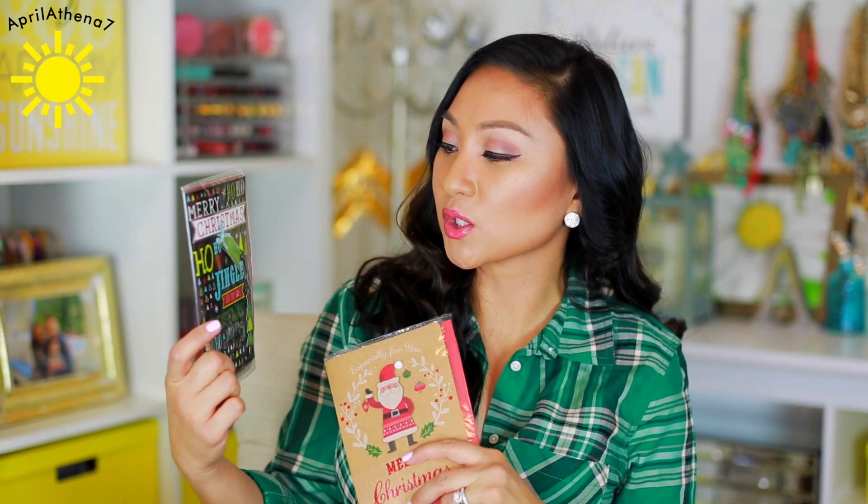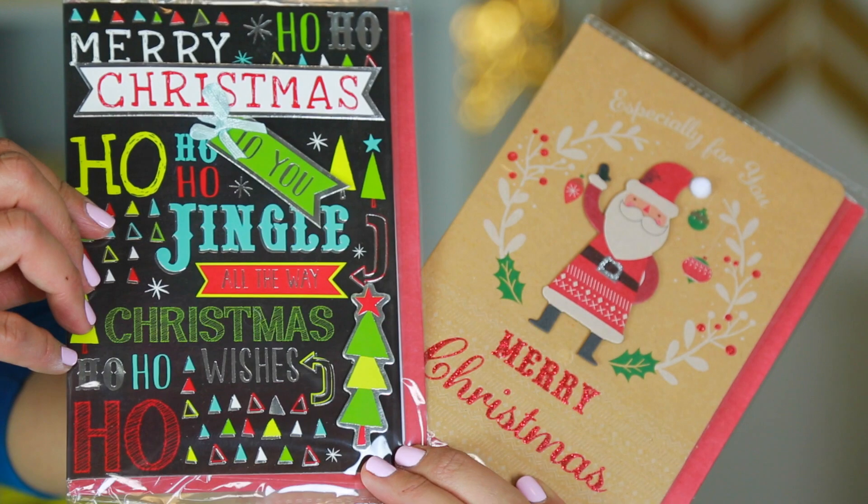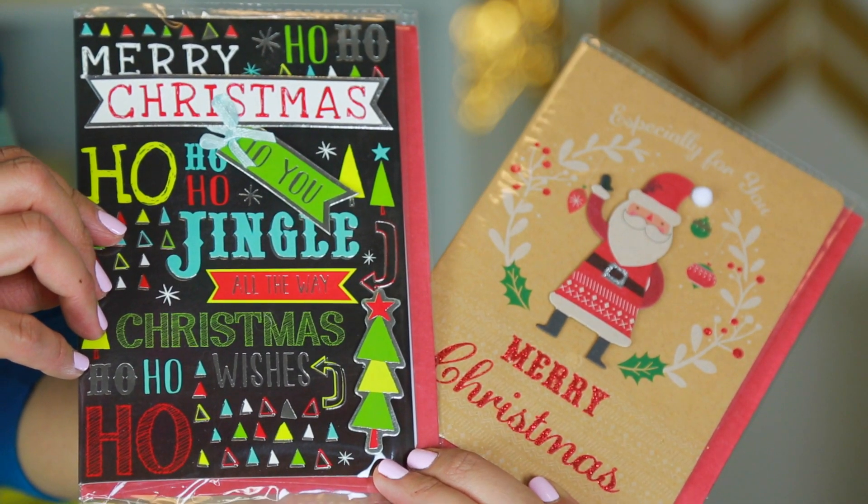Dollar Tree has some really cute holiday cards. I feel like they stepped it up because last year I looked at their holiday cards and wasn't really feeling them. But this year I really like them. This one says 'Christmas to you all the way, ho ho ho, jingle.' And then this one is very simple — it just says Merry Christmas with Santa. I love both.